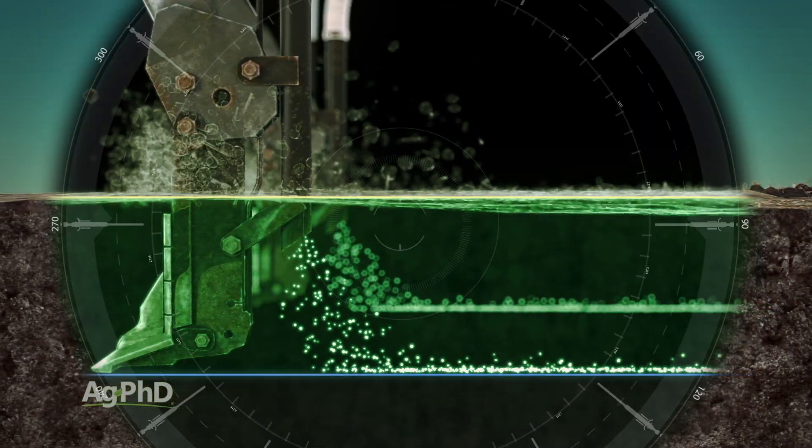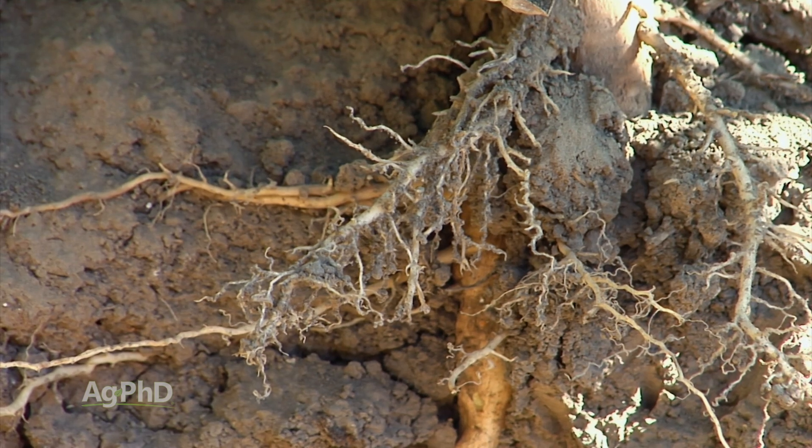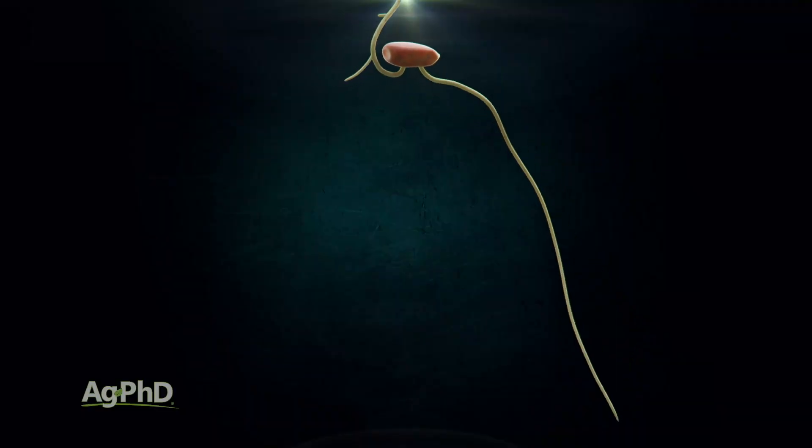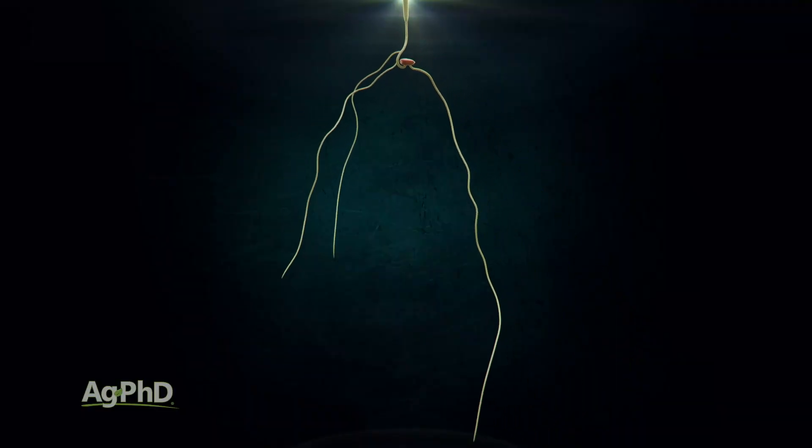Next, plant roots will reach that 8-10 inch deep fertilizer strip much earlier in the growing season than you think. Often by the time we've got 4-inch tall corn in the spring, our roots are already accessing the fertilizer.